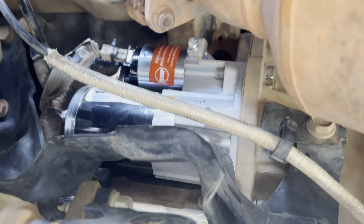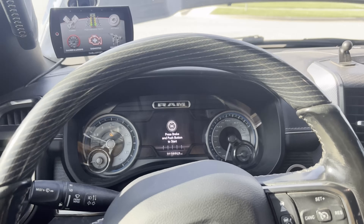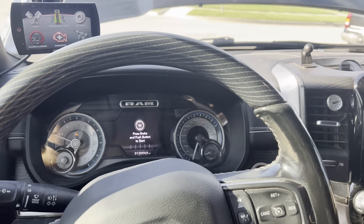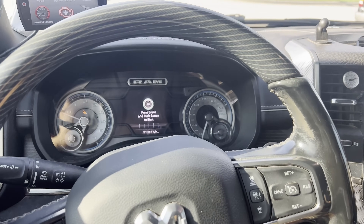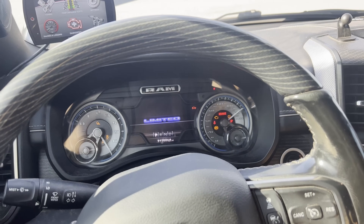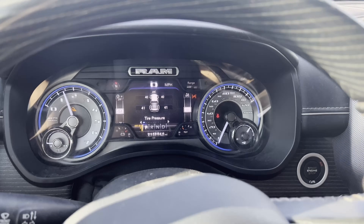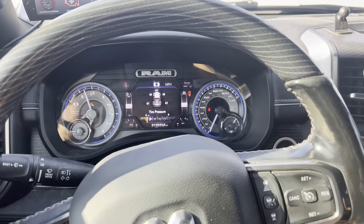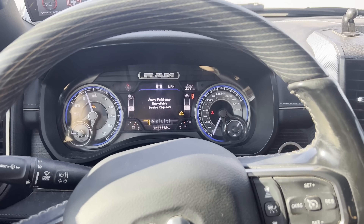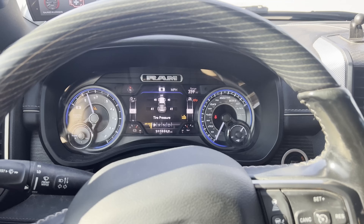I'm going to put the heat shield back on, and we're going to push the start button. All right guys, about to hit the button — starter's in, batteries connected, fingers are crossed. Oh, thank God — scared me for a second. It made me push it twice, you little bastard. It was the starter. Let me clean up and we'll do a little recap.